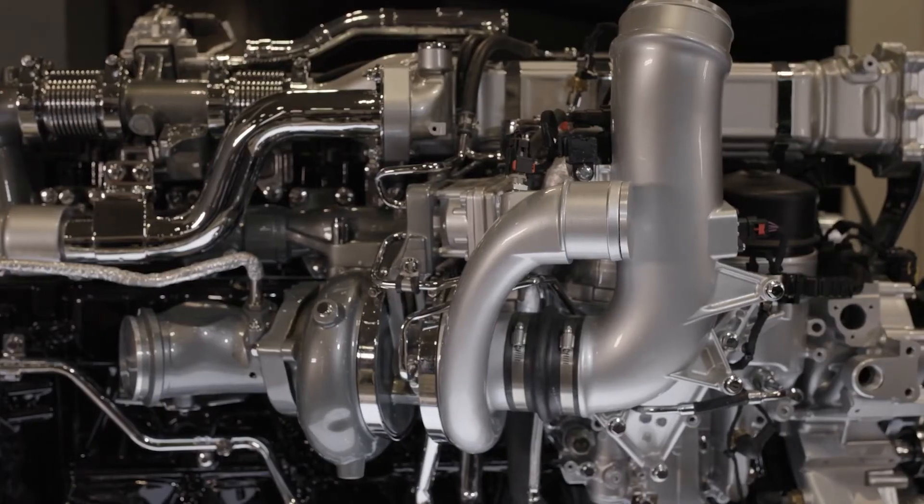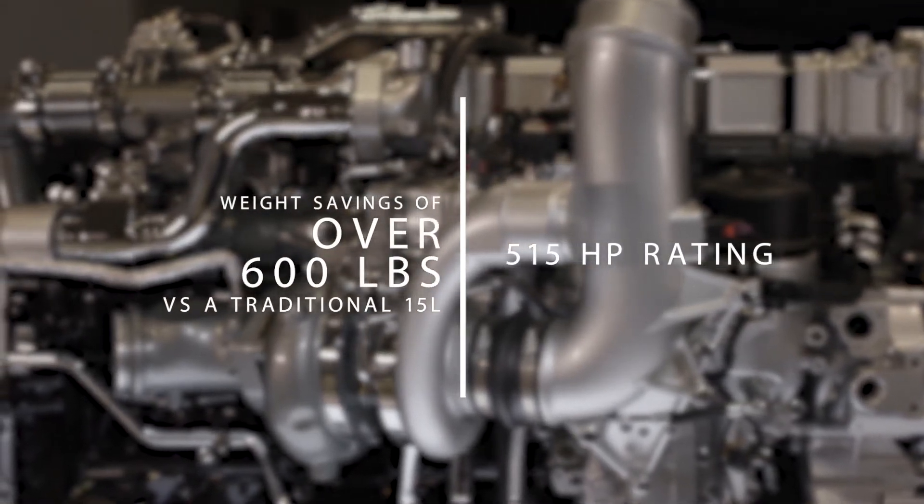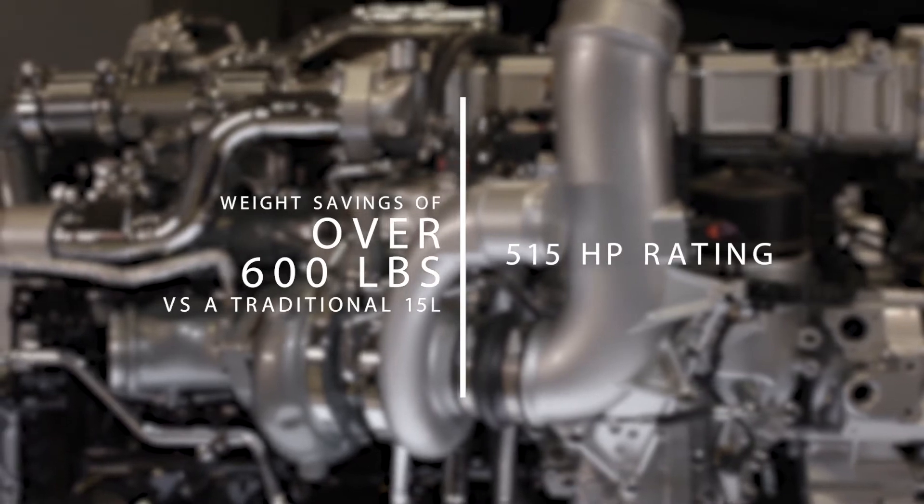In fact, with the new 515 horsepower rating, a traditional 15-liter customer saves over 600 pounds in weight by moving to the A26 engine — weight savings that you can immediately turn into more profits for your business.